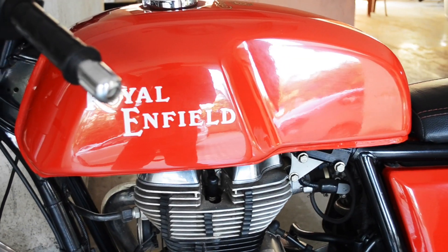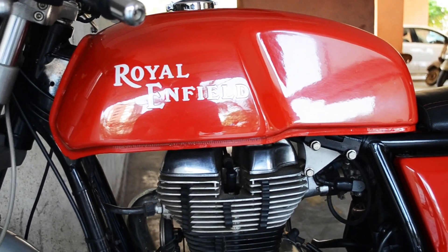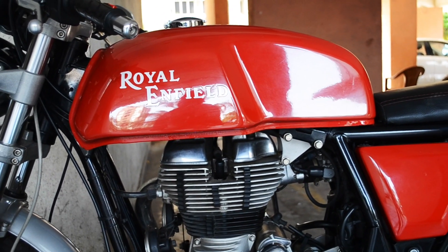The old school cafe racer style fuel tank holds a capacity of 13.5 litres for petrol.